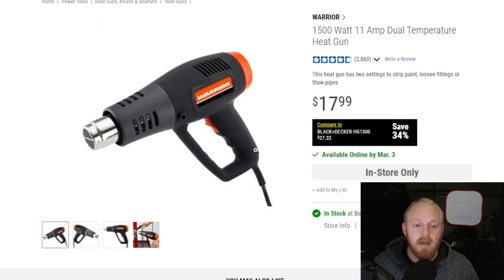Number two on the list is the 1500-watt, 11-amp dual temperature heat gun. If you use these day in and day out, it may not be your thing. A buddy of mine at work has used them for years — the one he has currently he's had about a year and a half, using it almost every single day at work. It's held up really well. He's not looking to spend fifty dollars and says these usually last about two years before he buys a new one. He's on his third one now.